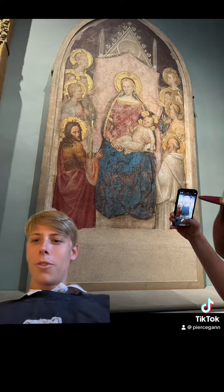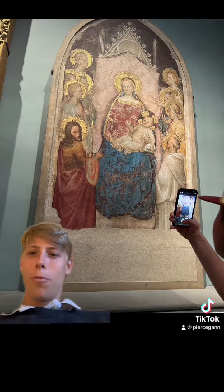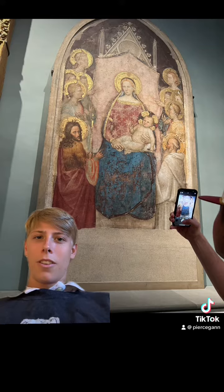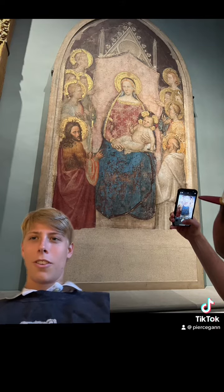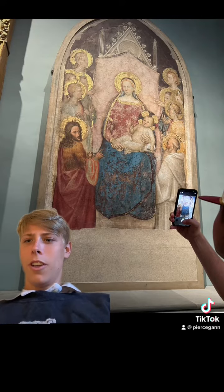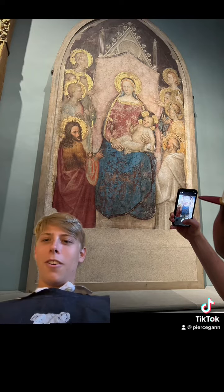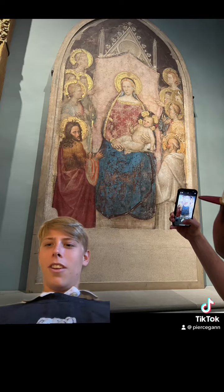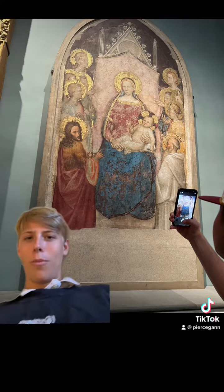The baby on the woman's lap with the halo and the men surrounding them with the halo is pretty interesting. It kind of shows like a newborn of power. I enjoyed the halos above everyone's heads and liked how they were all depicted, because it caught my eye and I wanted to learn more about it.